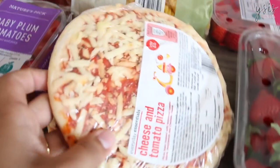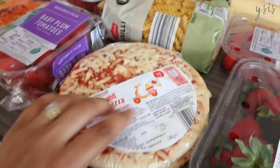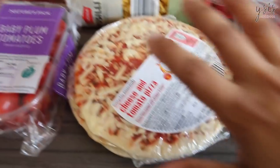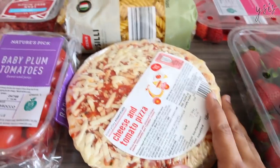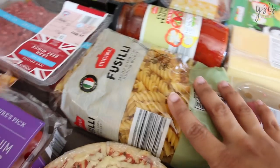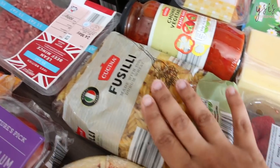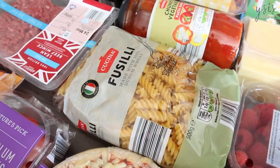Back to the haul — I got these little cheese and tomato pizzas and I got three of them because I can freeze them. These are just very quick lunch or dinner options for when we've been out all day and I just want something quick for them to eat. And I got this pasta — fusilli, the curly pasta. I usually buy penne pasta but I thought I'd try this one and see if they like it.